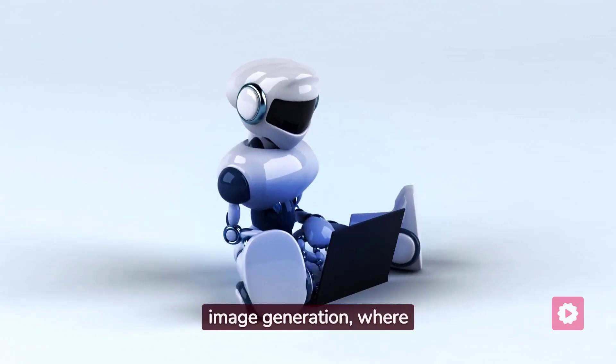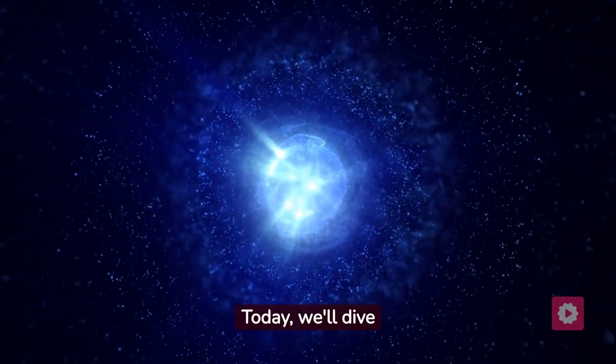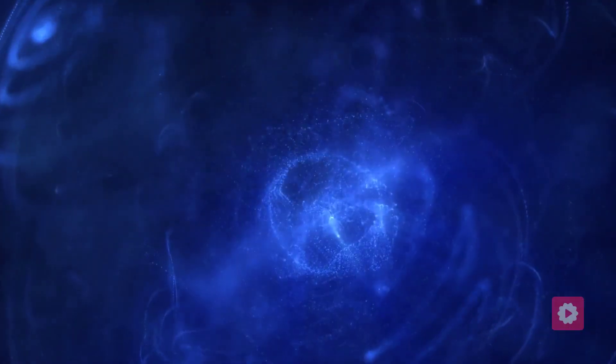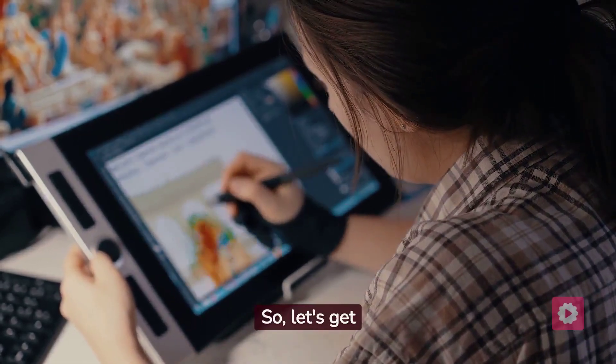Welcome to the world of AI image generation, where imagination comes to life visually. Today, we'll dive into the top five AI image generators of 2023, each offering unique features and creative possibilities. So, let's get started.